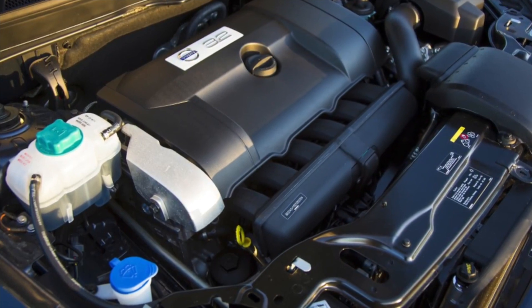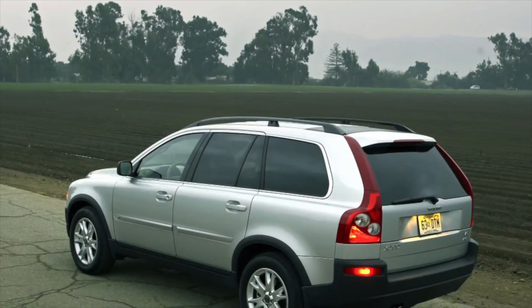If you are the owner of this car model, please describe the problems you had to face during operation. Perhaps your review will help other readers when choosing a used Volvo XC90.